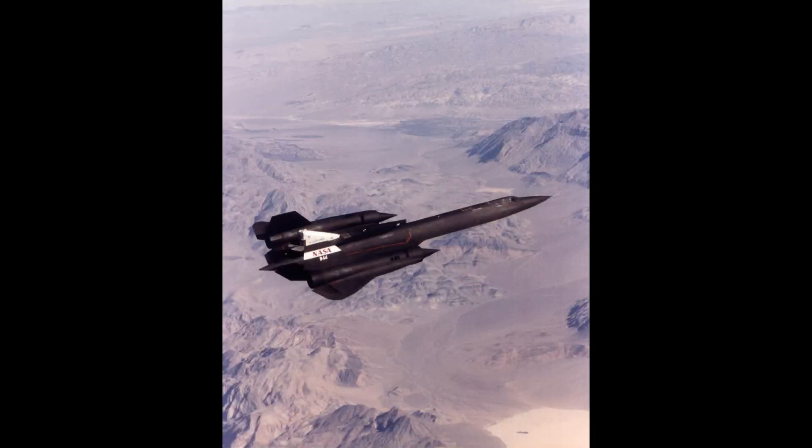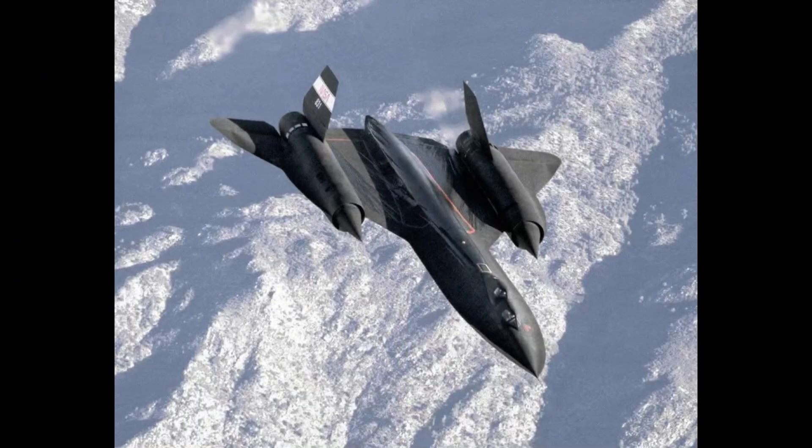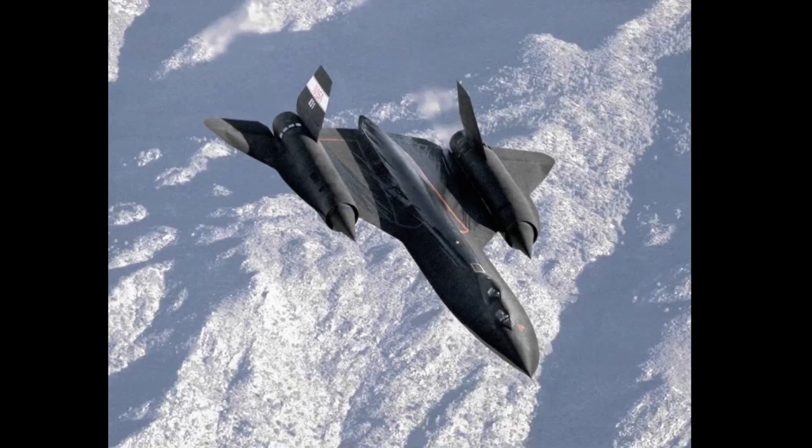Everything on the SR-71 was built from scratch. Nothing on the SR-71 had ever been made before. The jets, the avionics, the ailerons — even just the basic design was all made by hand.